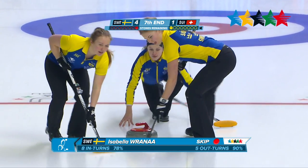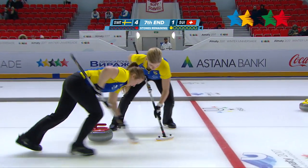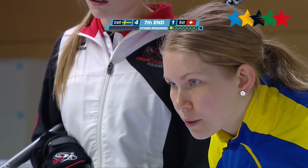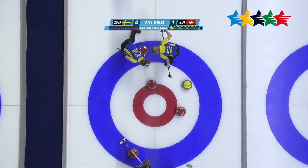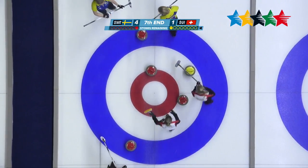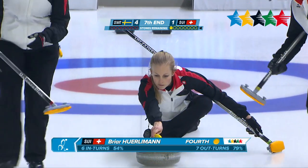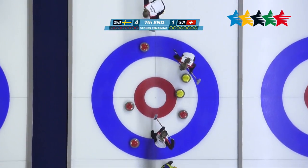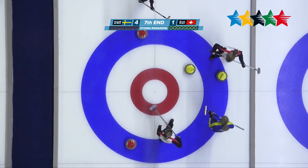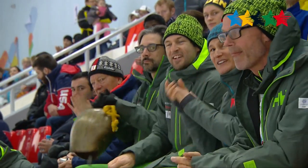Here's Rana once again in the seventh end, throwing that last rock of the end. You can see some serious concentration — they're going to want to get this one into the target to get the point. But it was Switzerland's turn to knock it out. This one's coming in — Speedy knocks two of Sweden's rocks right out. They pick up the point, and their total moves to two.